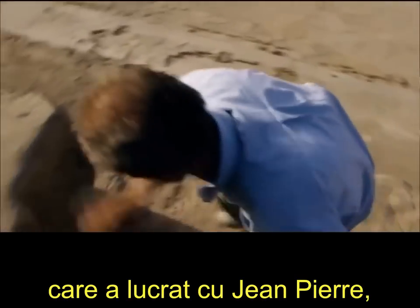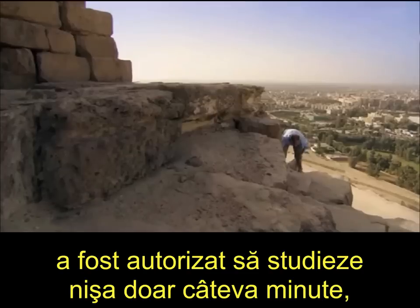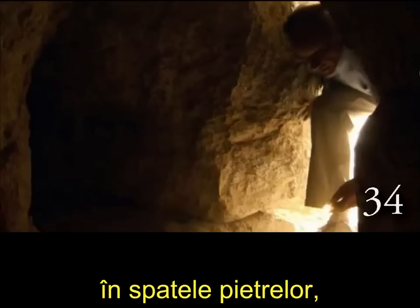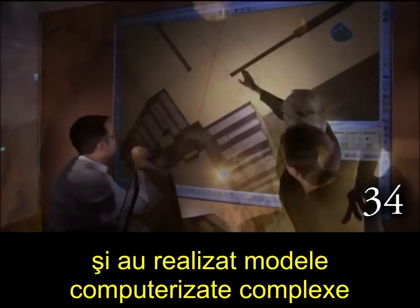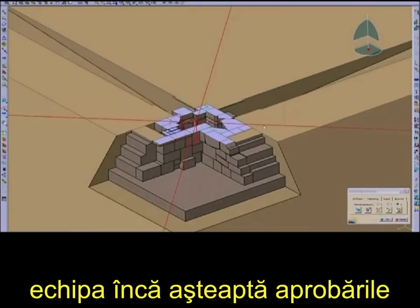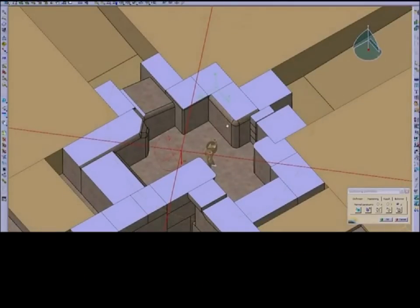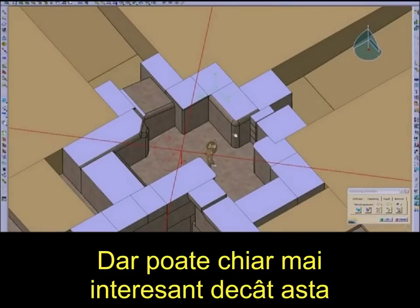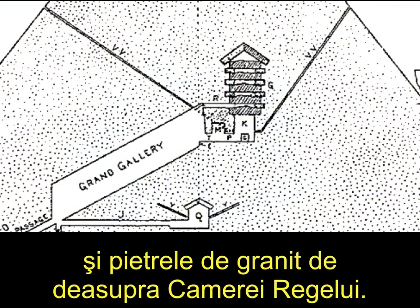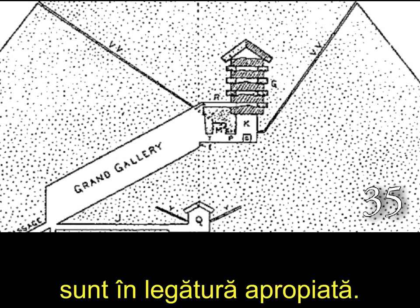Bob Breyer, an Egyptologist who was working with Jean-Pierre, was only allowed a few minutes to survey this notch and take a few pictures and measurements. They found that there was indeed a large space behind these stones, and they made extensive computer models with the pictures that were taken. As of 2012, the team is still waiting for clearance from the Egyptian authorities to conduct a full-scale survey of this notch. But perhaps even more interesting is the purpose for the Grand Gallery and the granite stones above the king's chamber — according to Jean-Pierre, they are intimately connected.